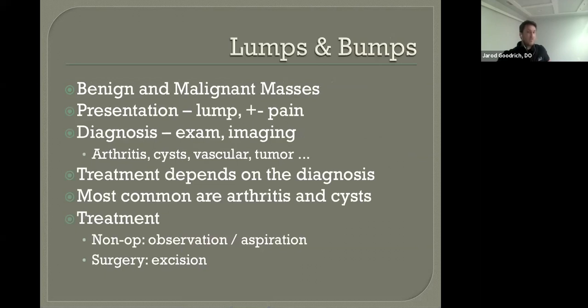Another very common thing we see is lumps and bumps, which can range from benign cysts to malignant masses and tumors. They may or may not hurt, may grow or shrink in size, and may or may not be related to activity. These can range from arthritis to cysts to vascular malformations or tumors. We make our diagnoses based on exam — a lot of these look like classic cysts, but others will prompt advanced imaging such as x-rays, MRIs, ultrasounds, or CT scans. A benign cyst can simply be aspirated in clinic or removed in the operating room. Treatments include observation, aspiration, or excision.